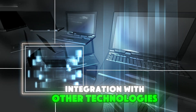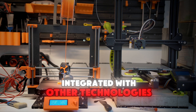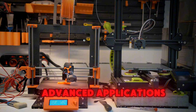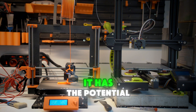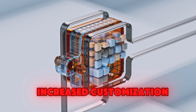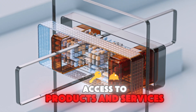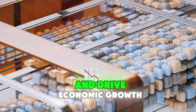Integration with other technologies is also on the horizon — 3D printing could be integrated with artificial intelligence and robotics to create even more advanced applications. As 3D printing technology continues to evolve, it has the potential to revolutionize a wide range of industries. It could lead to increased customization, reduced waste, and improved access to products and services. 3D printing could also create new business opportunities and drive economic growth.